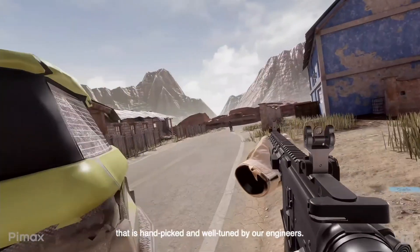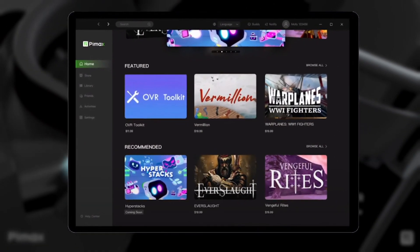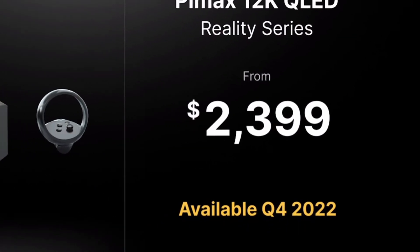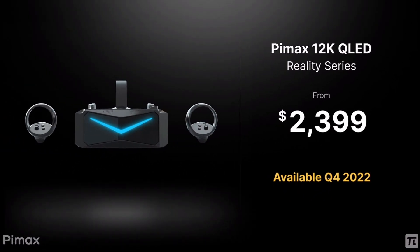BIMAX also revealed they will be launching the BIMAX Store platform, which is essentially a Viveport-style store for PC VR. For the price, the BIMAX 12K QLED is going to sell for $2,399 and will be available in Q4 2022.